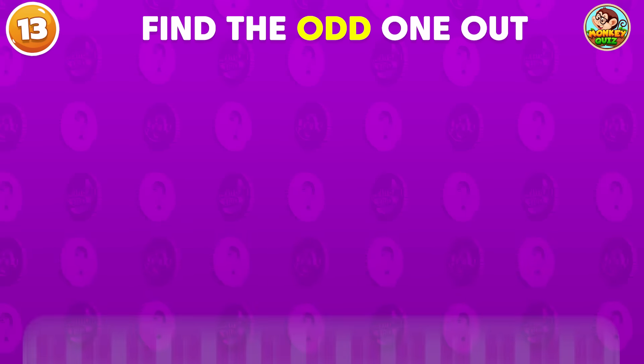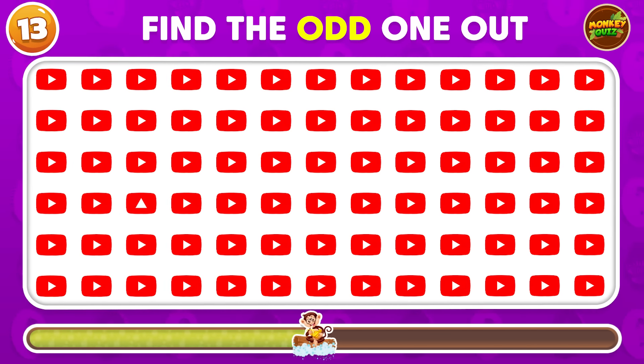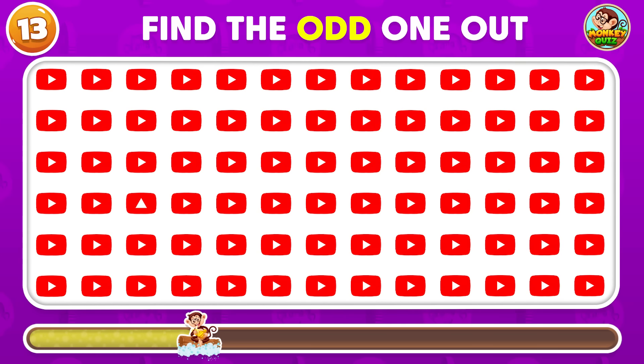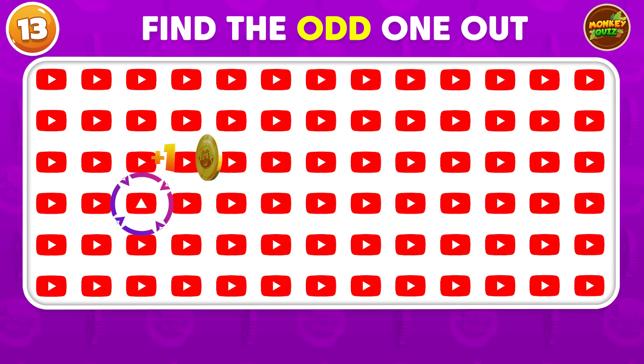Can you find the odd YouTube logo? The odd logo is located in the fourth row!